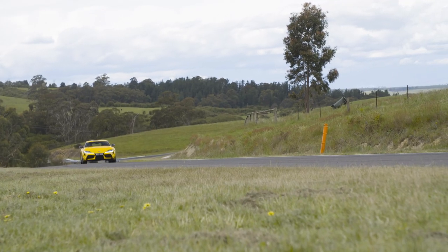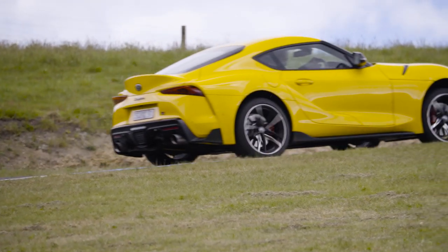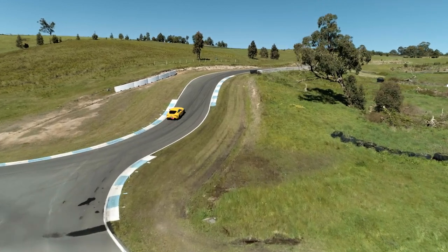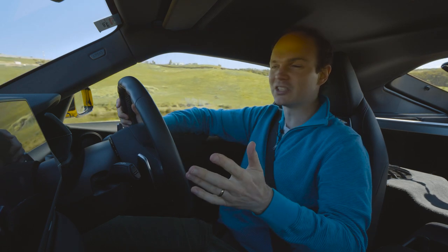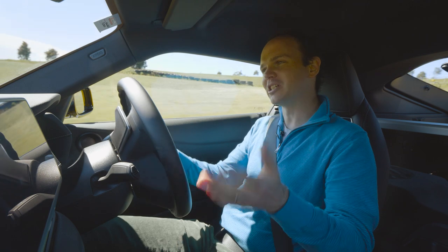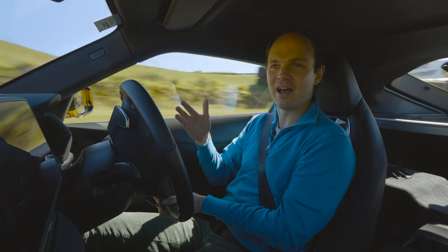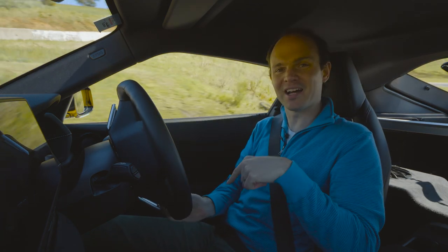A lot of people say it's not a real Toyota, Toyota didn't do anything — and that's true. In a perfect world it would be great if Toyota made its own clean-sheet sports car like it did with the GR Yaris. However, not enough people buy sports cars for Toyota to invest that amount of money making their own. So the choice is Toyota joins up with BMW to make a joint venture sports car, or we have no Supra at all. And if that's the choice, I will choose this Supra every time, because this car is awesome.